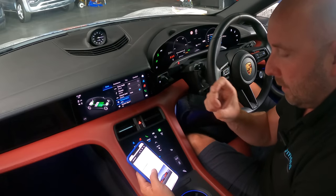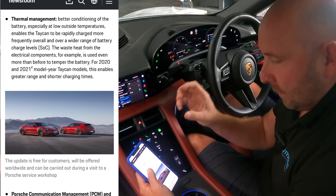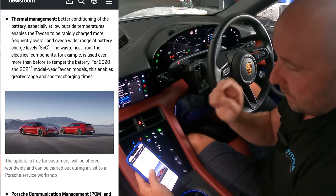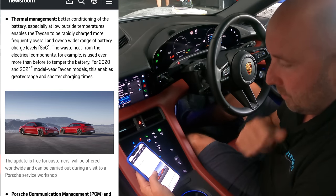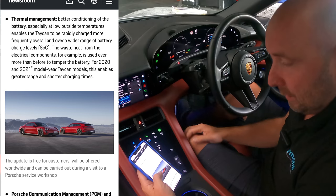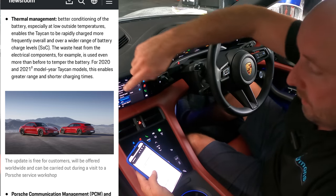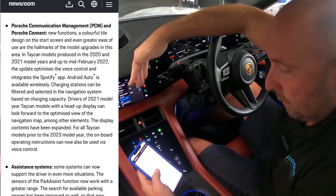For efficiency, other than disengaging and de-energizing the front motor and prioritizing drive from the rear, I think the thermal management has also been improved — better conditioning of the battery especially at low outside temperatures. It's pretty warm in the UK at the moment so I can't test that, but the thermal efficiency and waste heat distribution seems to have been improved allegedly.